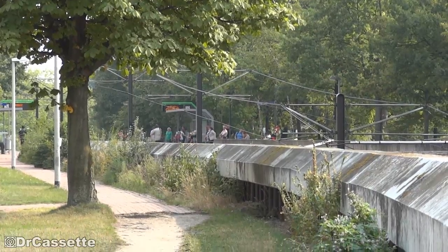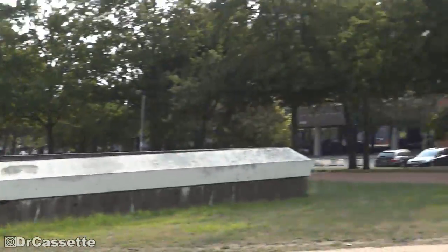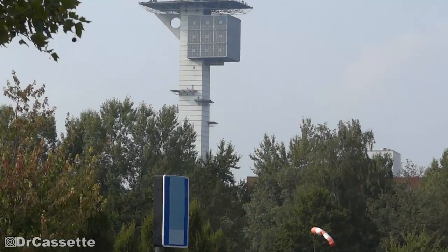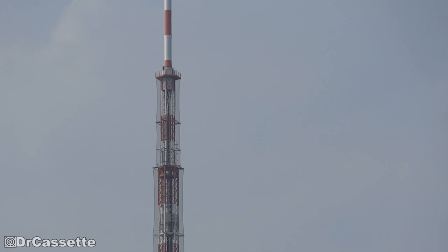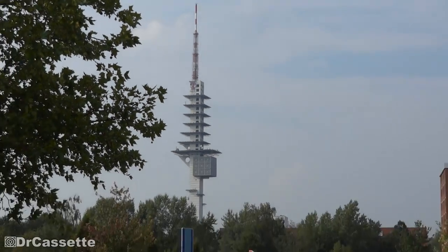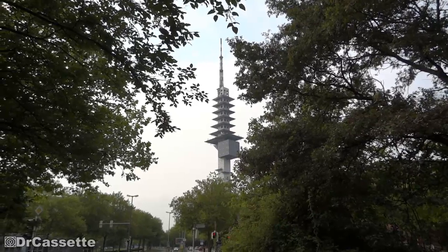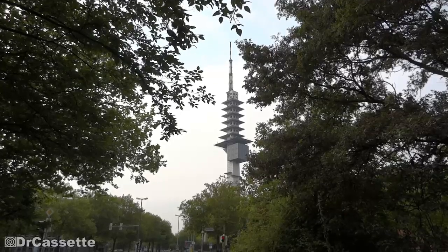I took a tram not really knowing where it was going to bring me, but as you can see it definitely brought me into the right direction. Hope you can hear me over the traffic noise — we are getting closer. This is what my DVB-T antenna is aimed at.